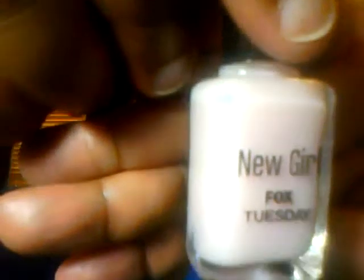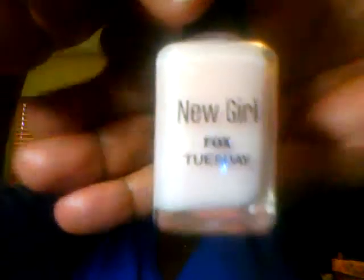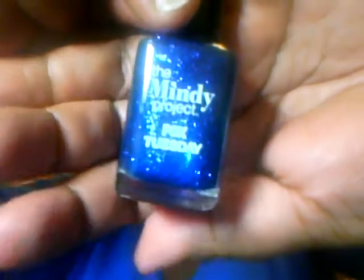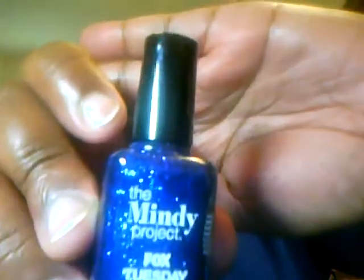There's a New Girl Fox Tuesday nail polish in here — it's a pretty pale pink that almost looks white. My camera isn't really showing the color well, but it's a pale pink. The next one is The Mindy Project Fox Tuesday nail polish and it's a purple sparkly. I love purple — on camera it looks a little blue but in reality it's actually a very dark purple. It's very pretty.